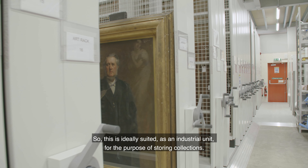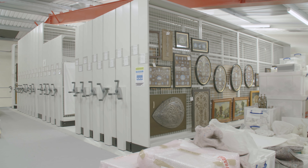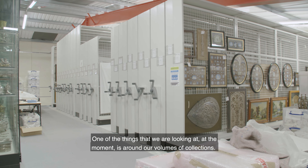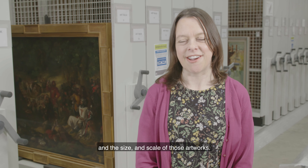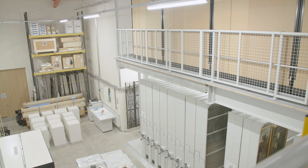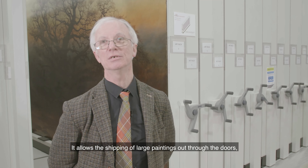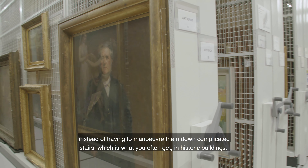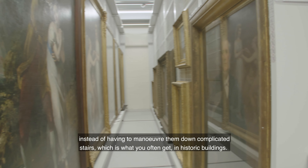This is ideally suited as an industrial unit for the purpose of storing collections. One of the things we're looking at is our volumes of collections — how many paintings we have and the size and scale of those artworks. This unit allows free access for large vehicles and allows shipping of large paintings out through the doors, instead of having to manoeuvre them down complicated stairs, which is what you often get in historic buildings.